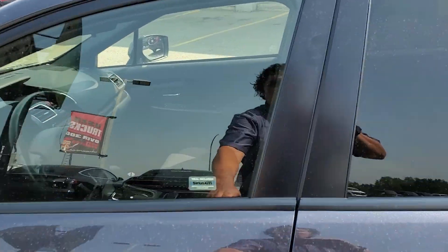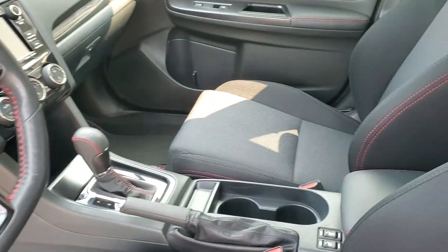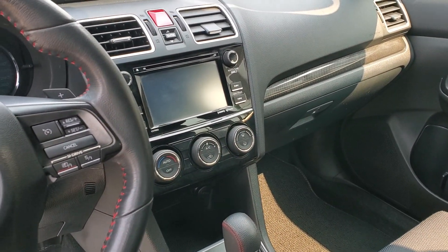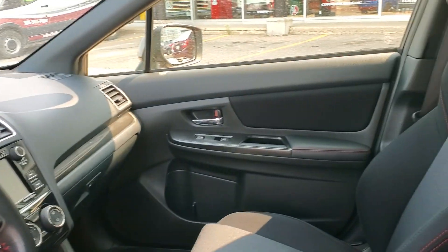When you get on the inside, you do have all your power features, trunk release, traction control, full heated seats, Bluetooth. You also have your backup camera and performance package. Up on top, as you can see, gorgeous red stitching all the way through the seats.